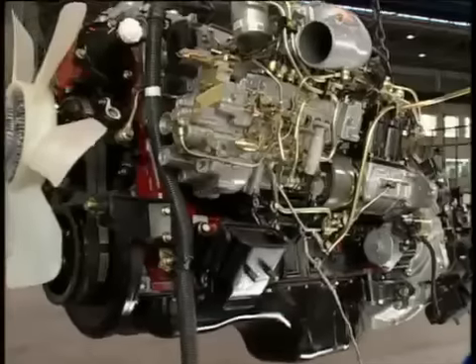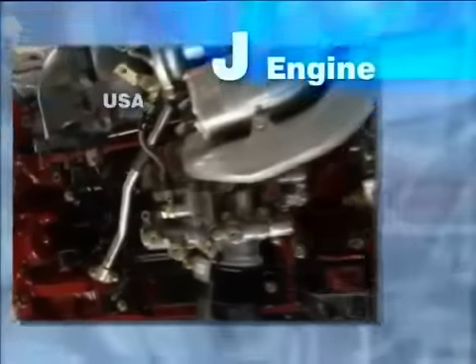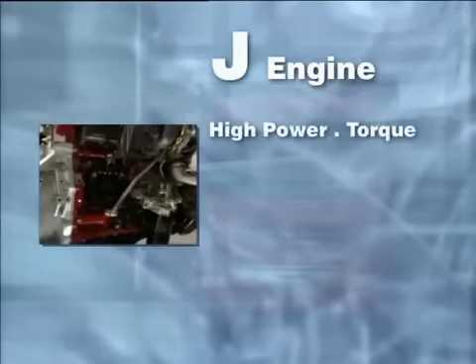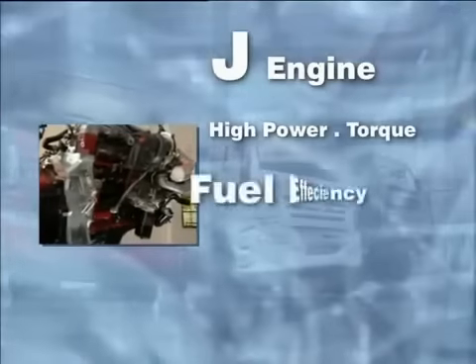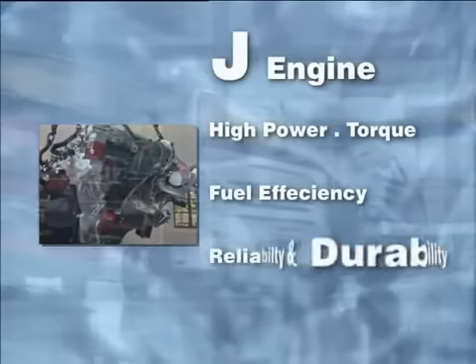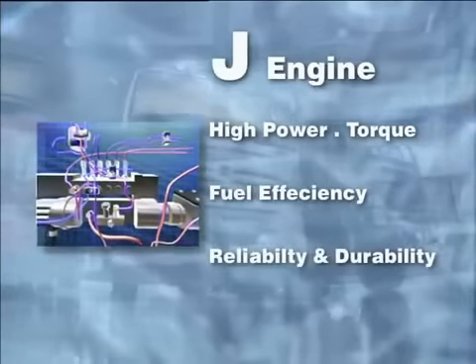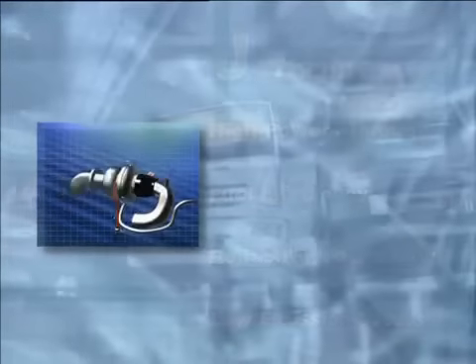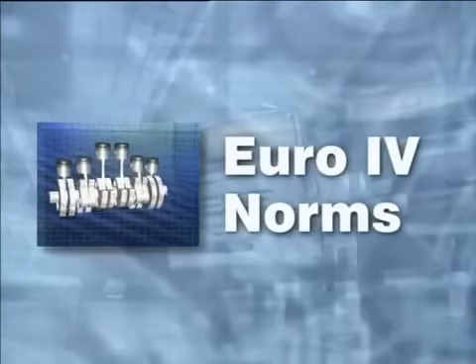A marvel of R&D from Japan, now manufactured in India for the first time ever. An engine that has wowed the developed world with its high power and torque, fuel efficiency, reliability and durability, and low emission levels with potential to meet Euro 4 norms.